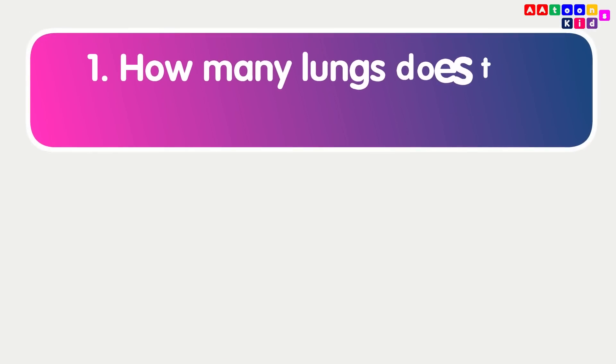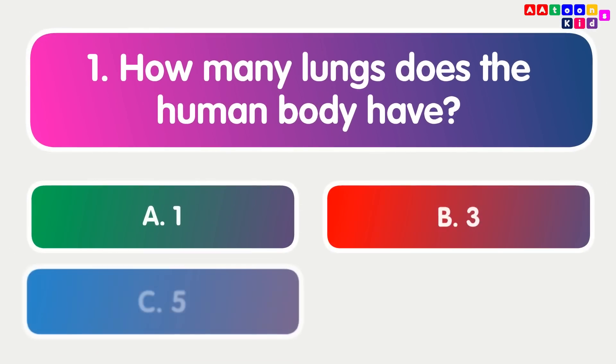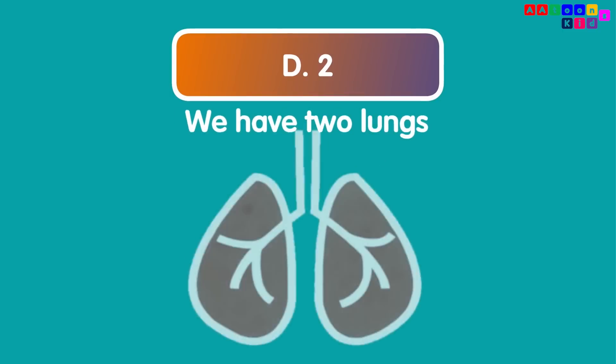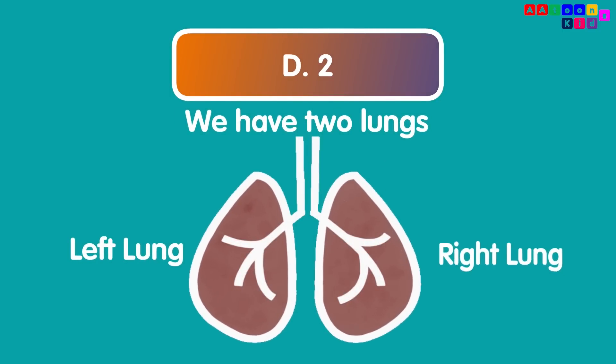How many lungs does the human body have? We have two lungs: the left lung and the right lung.